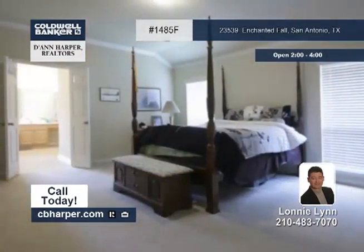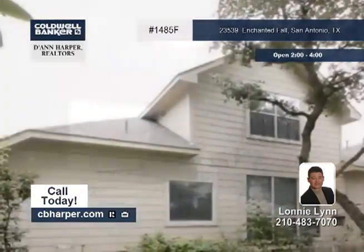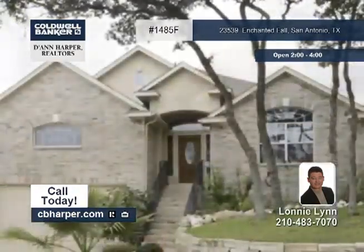All of the bedrooms are downstairs and the fourth could be used as a study. Don't forget to notice the nicely landscaped yard when you tour with Lonnie.